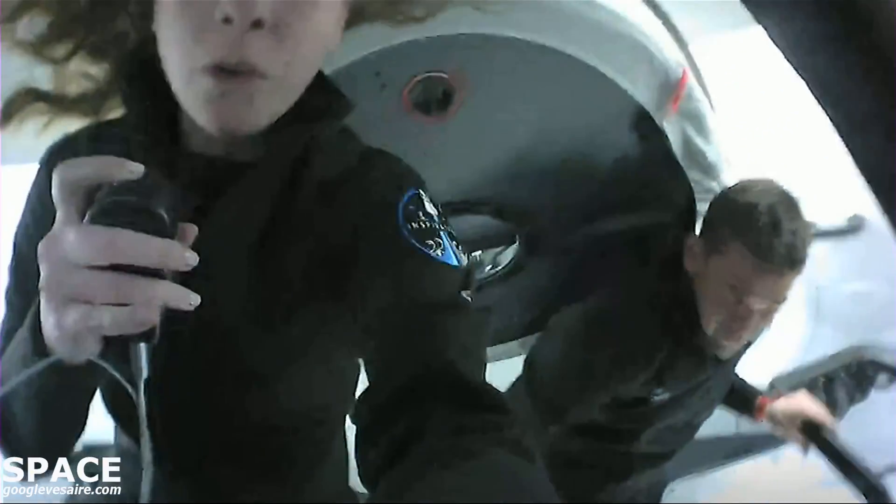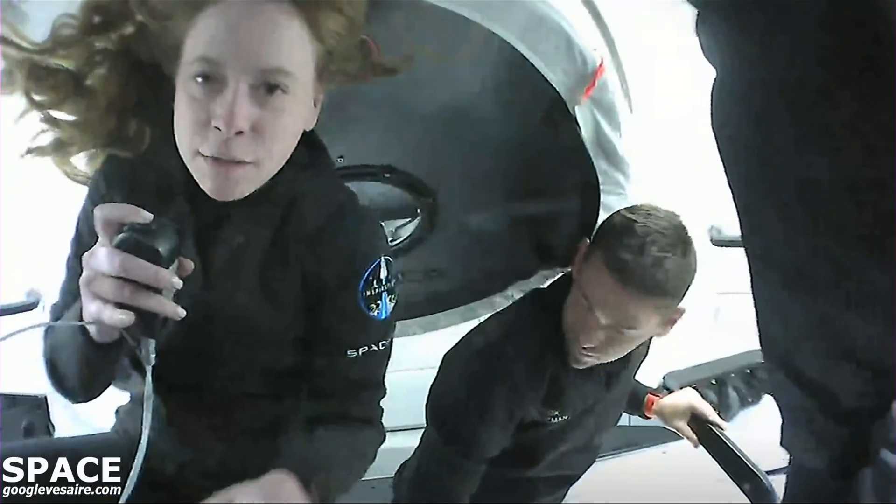We have been spending so much time in this cupola. We can put our head in — this is the largest window ever flown in space. You can fit multiple crew members and see the entire perimeter of the Earth, which gives such incredible perspective. The views, I have to say, are out of this world.